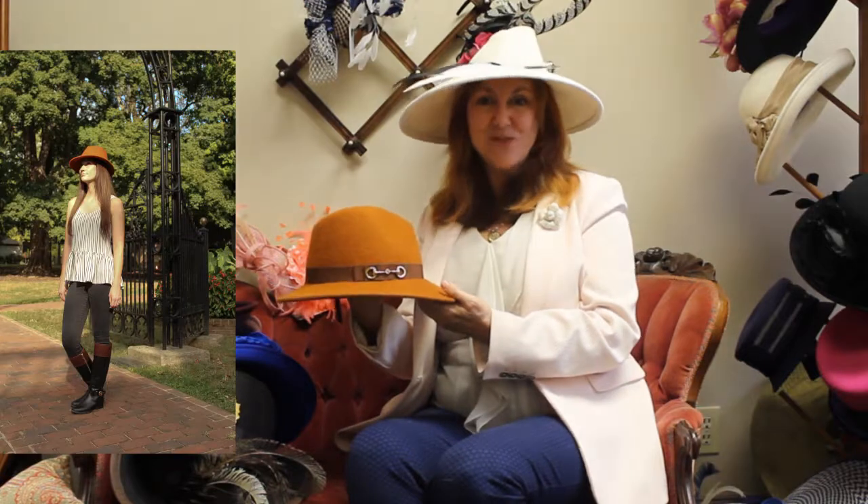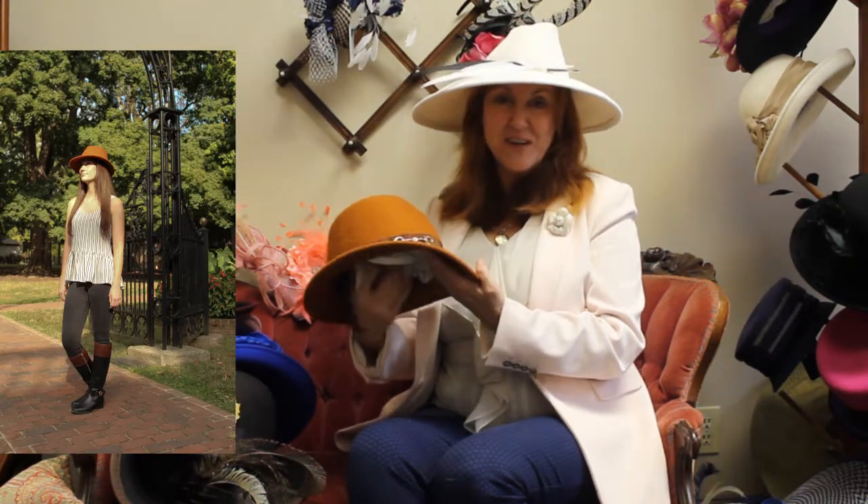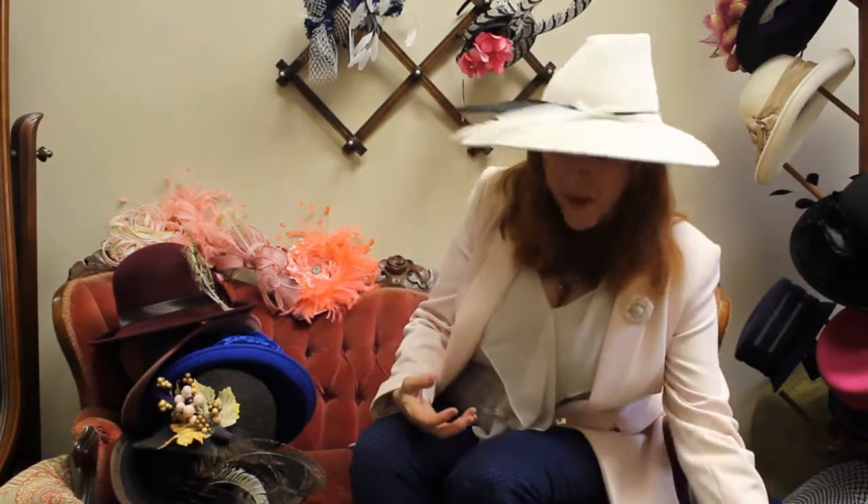So this can be something worn casually or something a little more dressy. You could do this for Keeneland, the races, or just casual. It just has a very adaptable look. So that is Pumpkin.